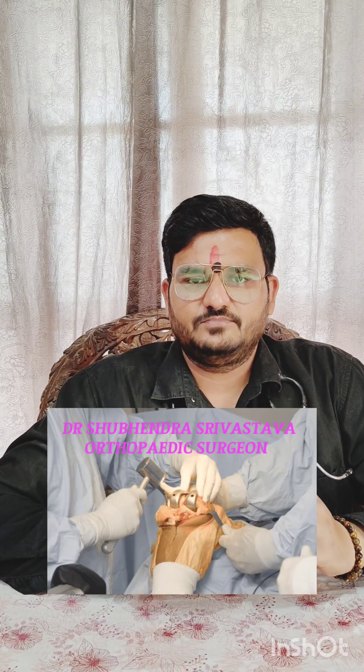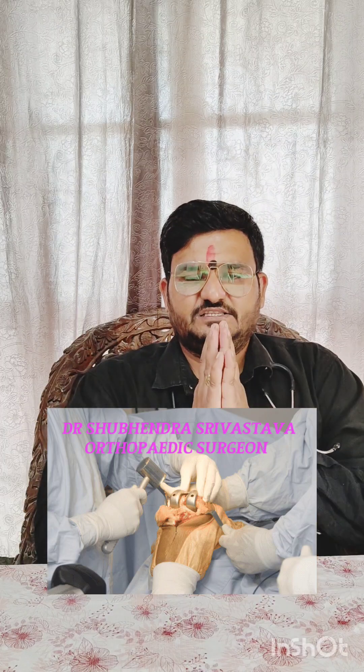Good morning everyone. Myself, Dr. Shubhain Shekhar Srivastava, orthopedic surgeon. Welcome to my channel. Today we are going to discuss a very interesting and unique topic: swimmer's itch.